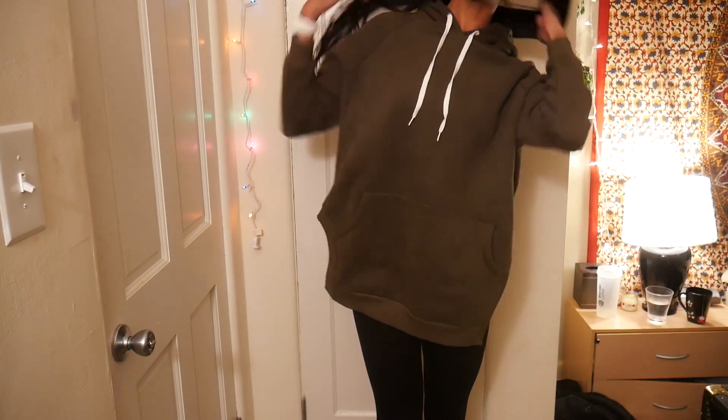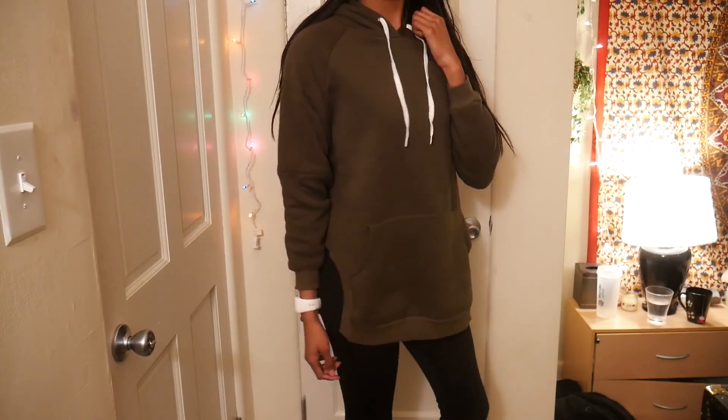Hey guys, so today I'm filming an activewear, athletic, casual clothing haul. I've been talking about this haul for a hot minute, so I thought I would finally go ahead and film it. I have a bunch of different brands. I have one brand called Leadbetter — I think that's how it's pronounced — they contacted me and asked if I wanted to try out some of their clothes. Also stuff from Aerie, which I purchased myself when I worked there, or got for free. And then the majority of this haul is actually from Zaful, I think is how it's pronounced.